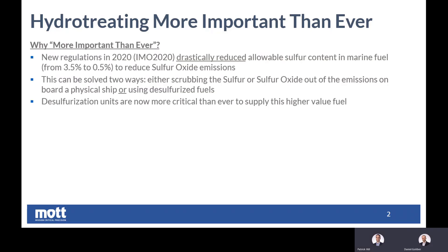Sure. There was a big regulation change in 2020 from the International Maritime Organization which drastically reduces sulfur content in marine fuel — you can see the numbers on the screen. The effort is to reduce sulfur oxide emissions, and hydro-treating or desulfurization is one way to solve that problem. It can also be solved by removing sulfur oxide from the emissions on the physical ship or vessel. However, hydro-treaters located at refineries are currently being used today and are high-performing technology which can meet these limits.